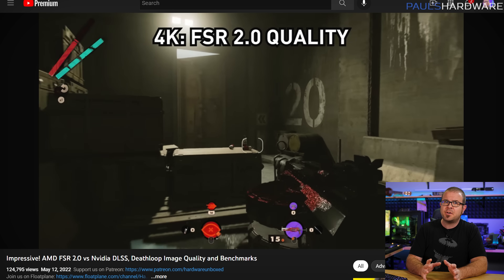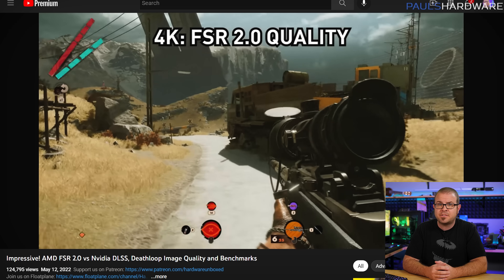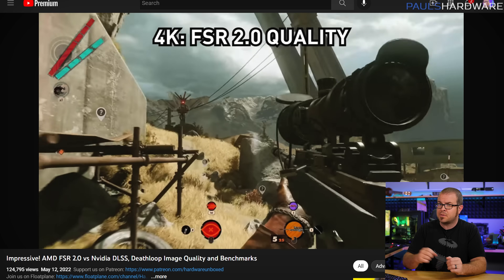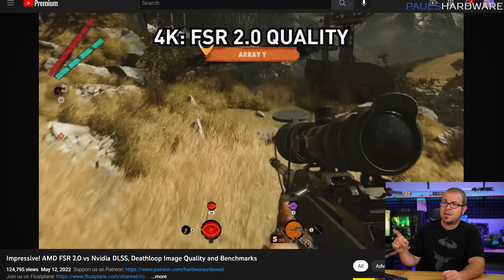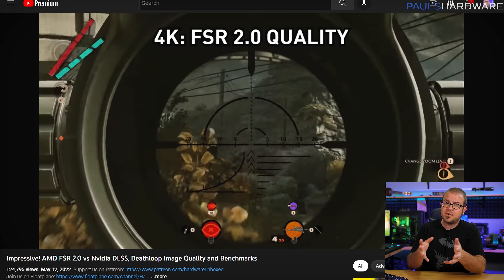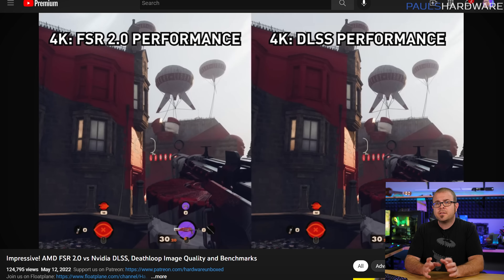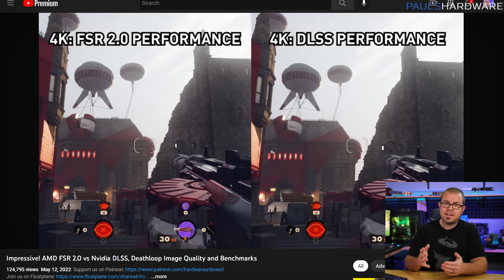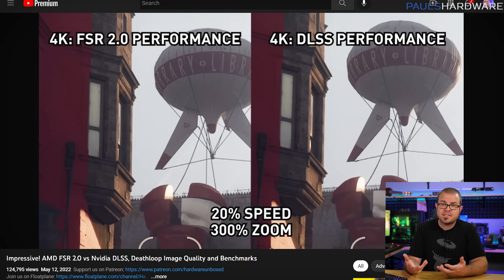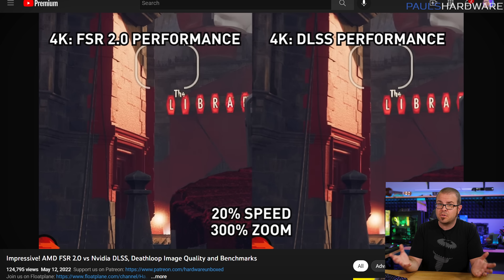AMD wasn't quite finished though, as on Thursday they debuted FSR 2.0 — the next version of FidelityFX Super Resolution image upscaling technology that has already been quite well received with version 1.0. Version 2 uses temporal upscaling as well as spatial upscaling, meaning it uses previously rendered frames and motion vectors to create a sharper image while also boosting frame rates. The verdict is quite positive, as FSR 2.0 image quality is much more in line with NVIDIA's DLSS technology at similar resolutions and quality settings.